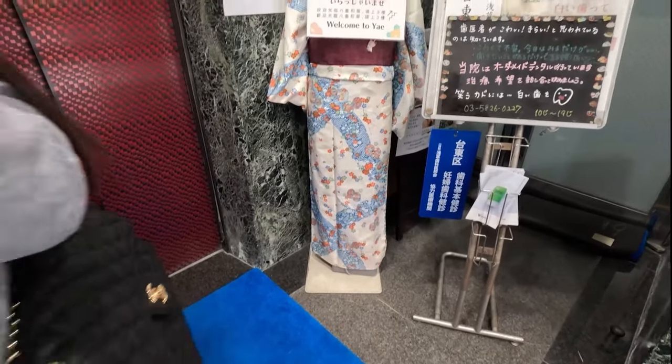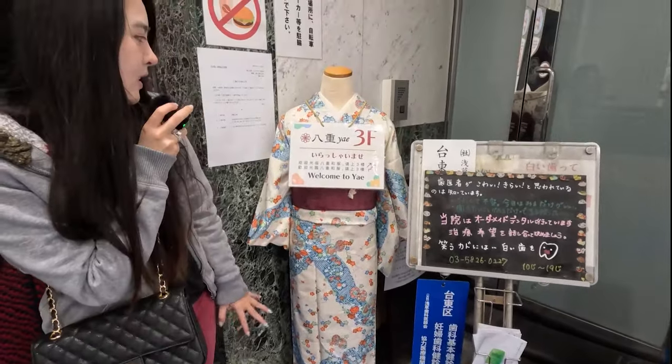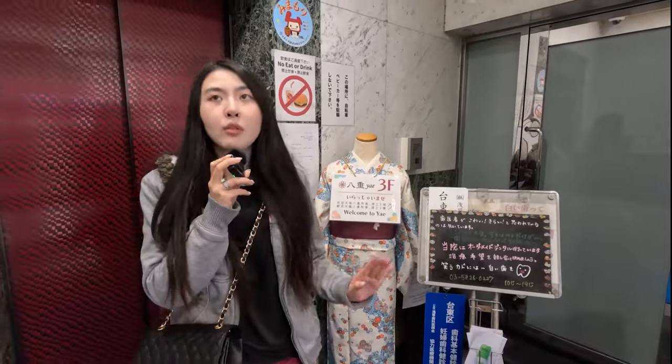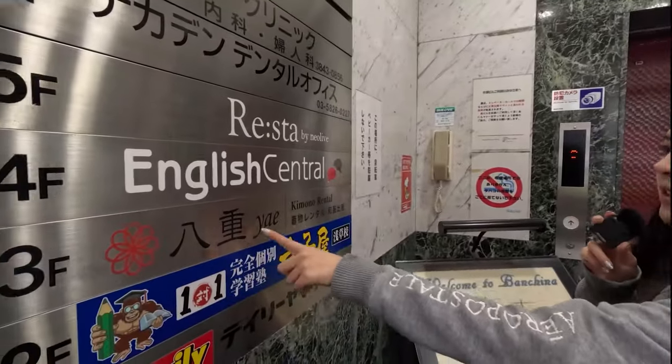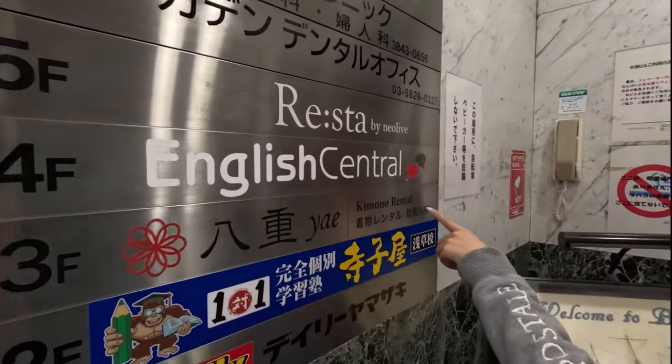We finally made it to Ye's kimono rental. This is on the third floor of this building right here. We were a little bit lost, but then 3F means third floor — kimono rental 3F. Can't wait to look like a kimono girl!